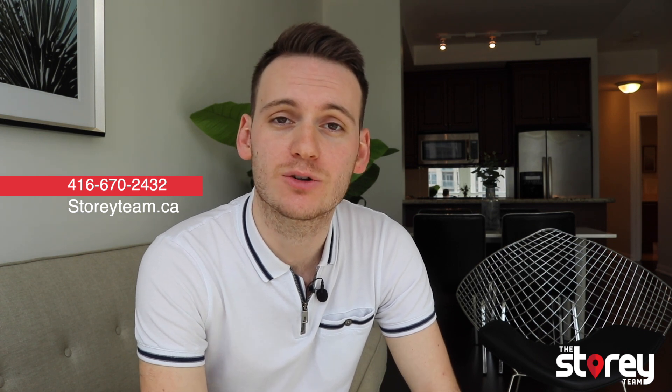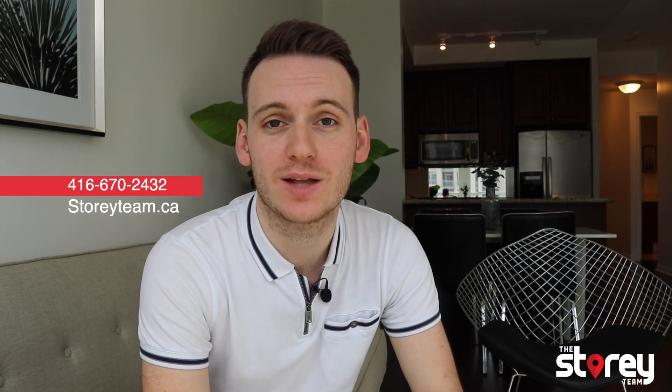If you saw that video and have any questions, feel free to give us a call at 416-670-2432 to schedule your private viewing, or you can check out all the information at storyteam.ca. We'll see you soon.